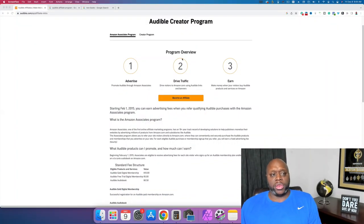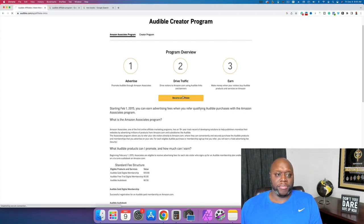All right, let's go ahead and get right into it. We're going to talk about the Audible Affiliate Program — what it is, how much money you can make, and how you can promote it. If we take a look at the screen, you can see I'm on audible.com/ep/affiliate-intro. This is the official website for Audible. To become an affiliate, you click the 'Become an Affiliate' button and it's going to take you right over to the signup page.